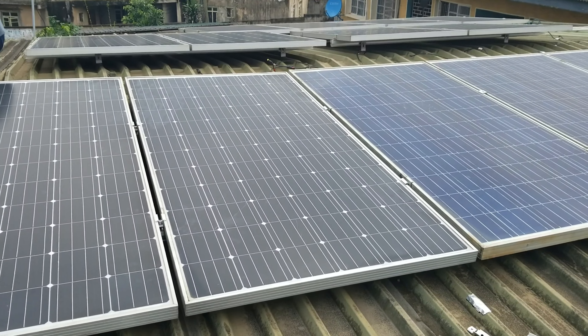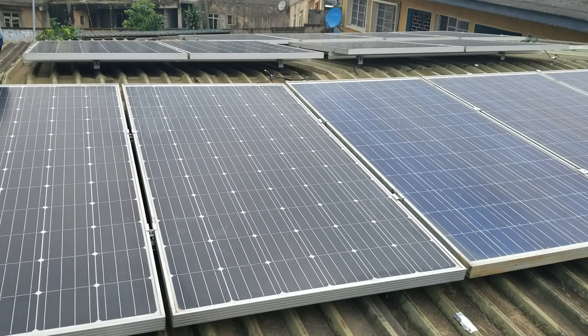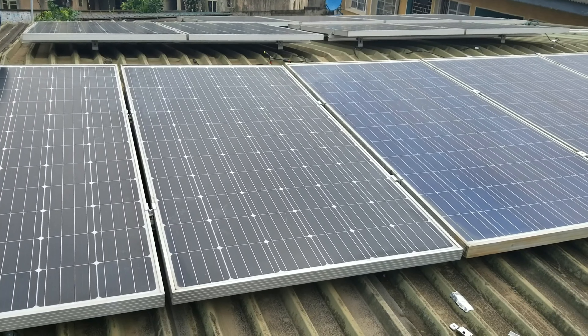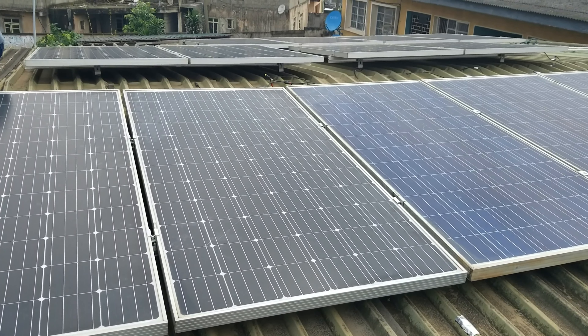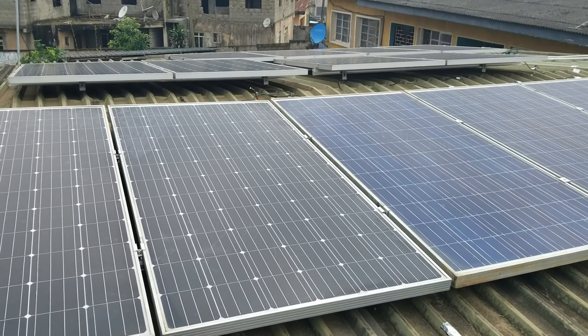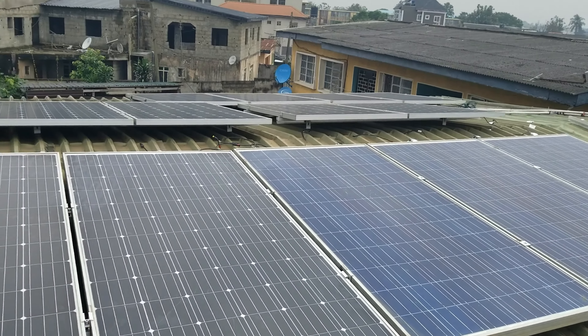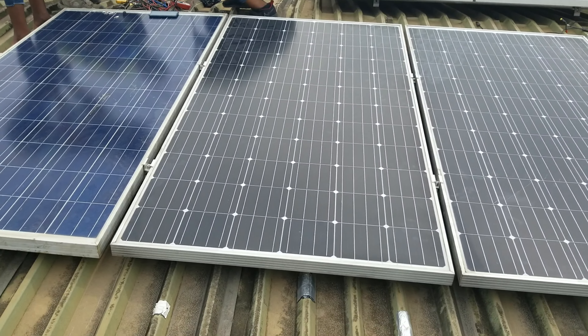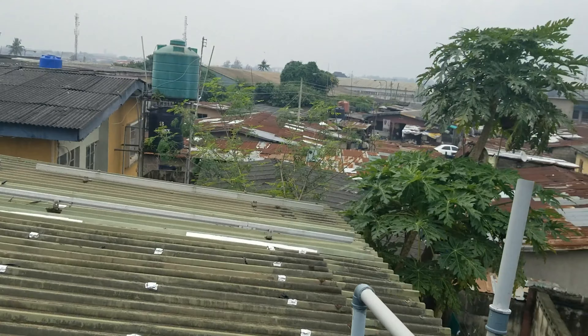So my ultimate goal at some point is to pull all this down and run all new PV — 340 watt panels all through. That's the ultimate goal. Sometime later this year or early next year, I'll be selling these and switching to 340 watt panels. So once again, the view of Lagos.